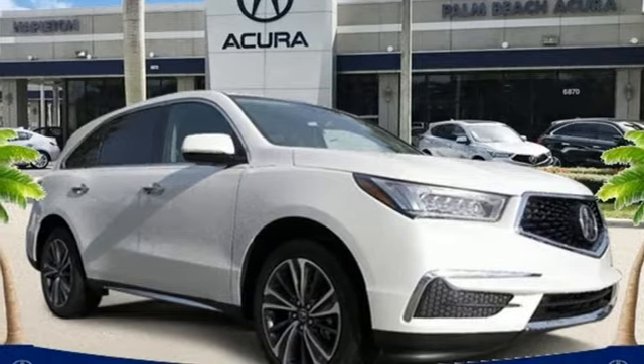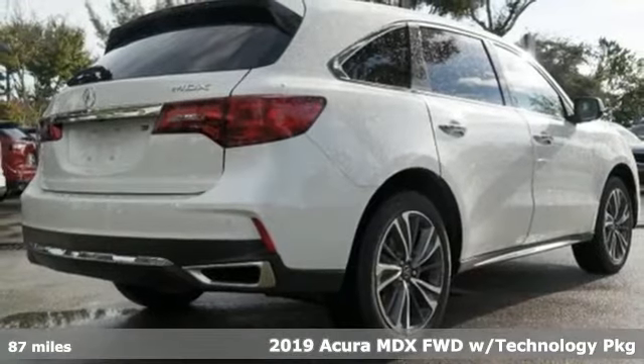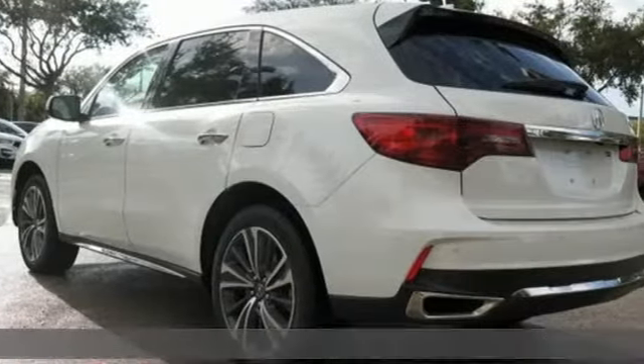It's a new 2019 Acura MDX. This elegant MDX is designed to encourage all your endeavors. It boasts an impressive list of features like these.